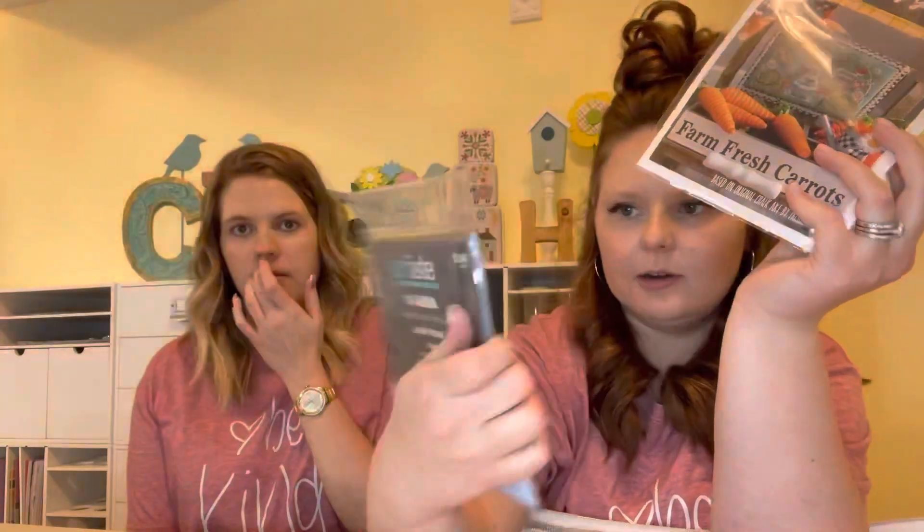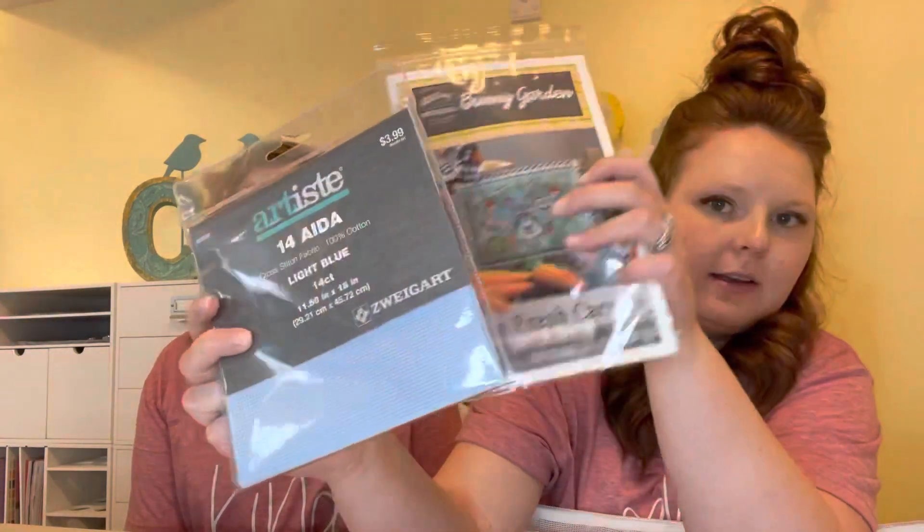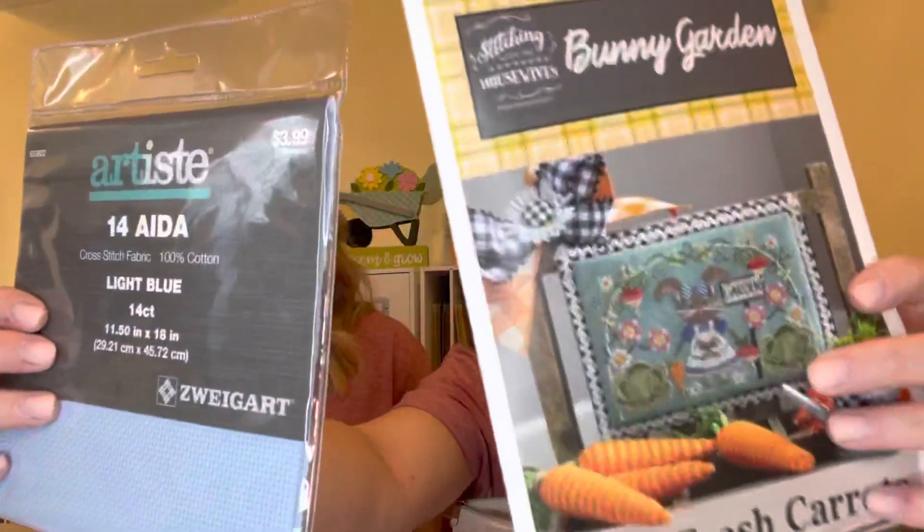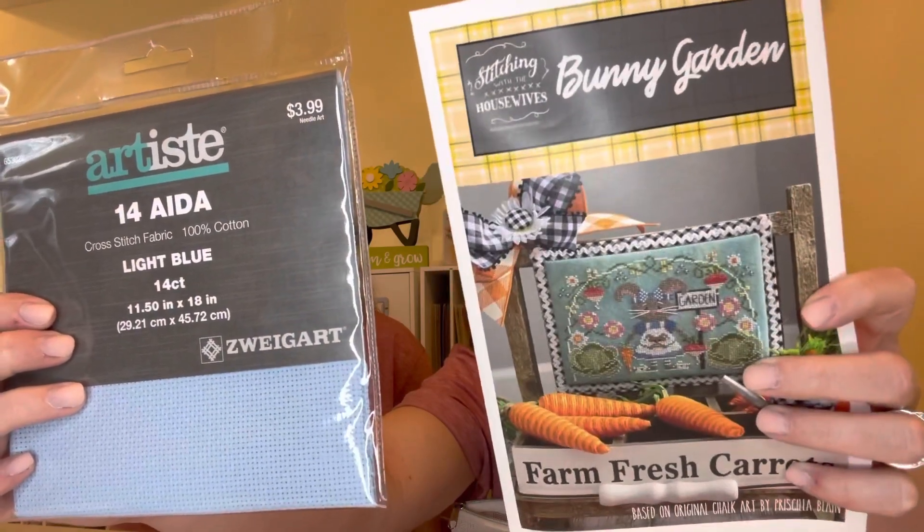And then the Bunny Garden pattern — it glares really bad on camera. I'm going to do it on light blue 14 count from Hobby Lobby and I think that'll look really cute. I'm not a dye-your-fabric kind of person — I've done it before but didn't really love the way it turned out. So that's in this bag. We are matching bags! I think that's all of my Stitch Mania projects.